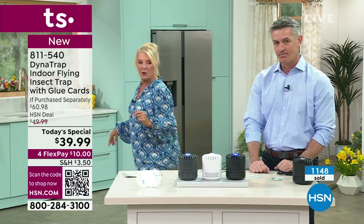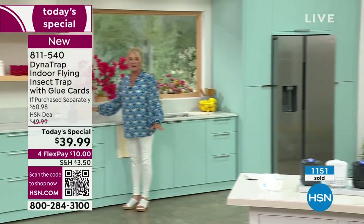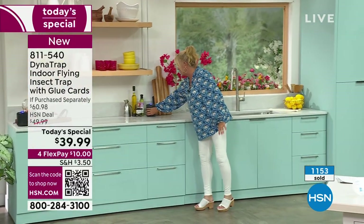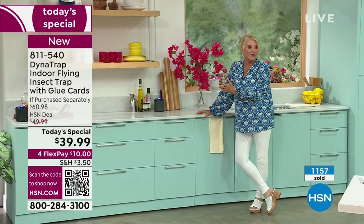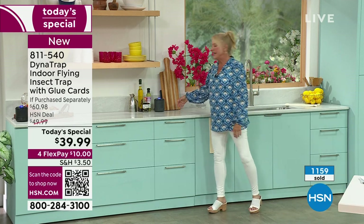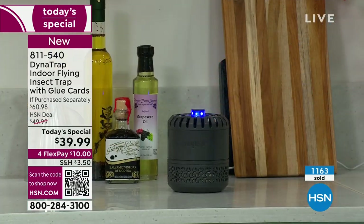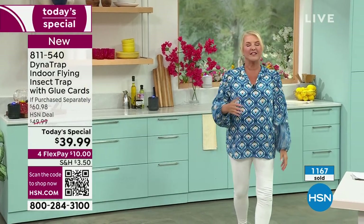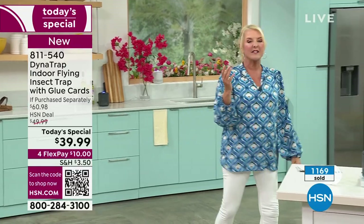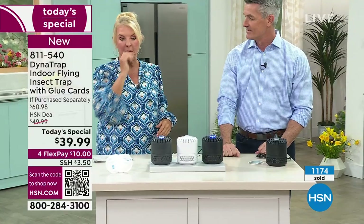Let me show you this quickly — it's super discreet. If we slid it back a little bit, you'd barely notice it's there. It literally looks like a speaker or a smart device. It's not something ugly. If you're using those big long yellow sticky tapes hanging in a garage with all the bugs on them — totally disgusting. This is such a better, cleaner, sleeker way to capture those bugs and really help you with the problem.